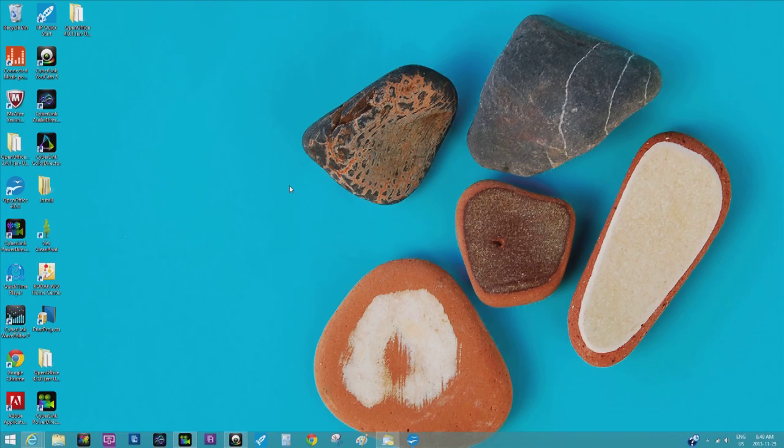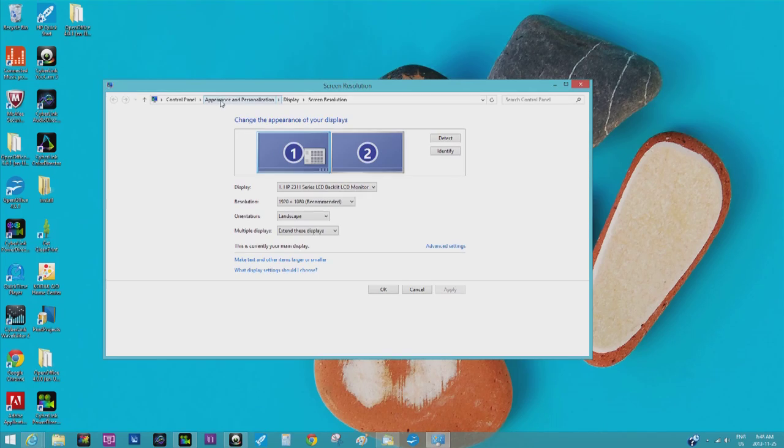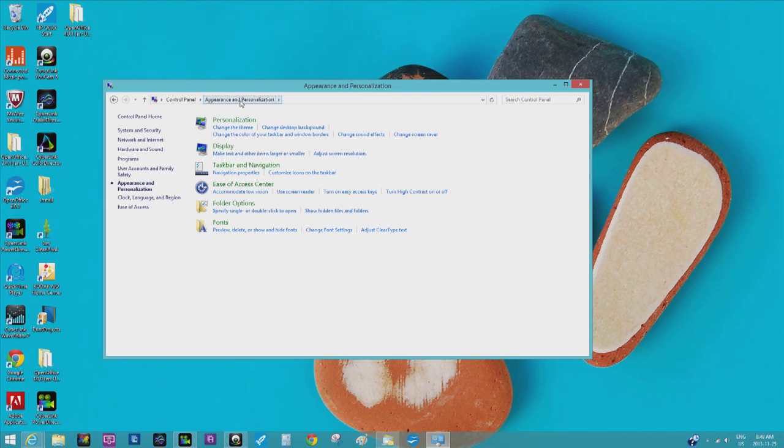Here's how I've just dealt with the situation for now. You're going to right-click on your desktop, go to screen resolution, then click appearance and personalization right here, and then click on change screen saver.